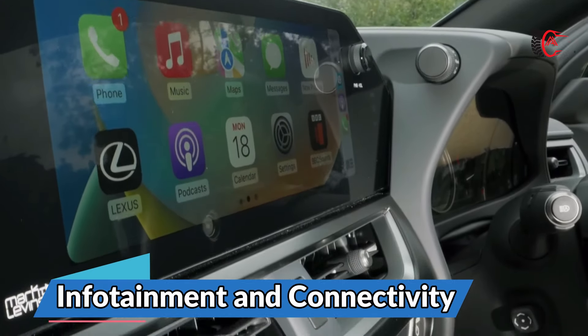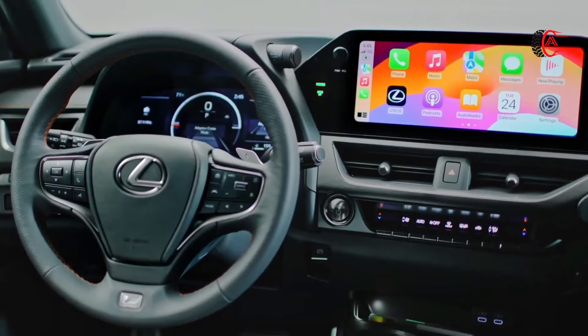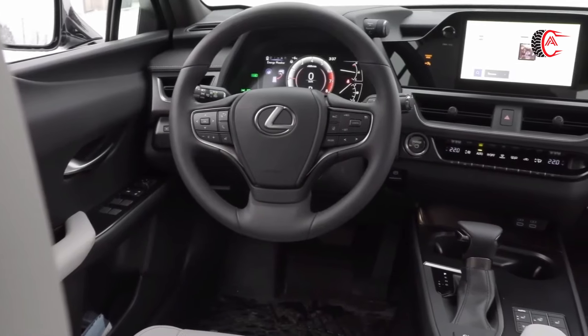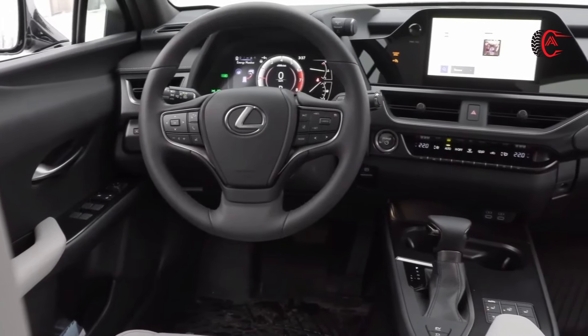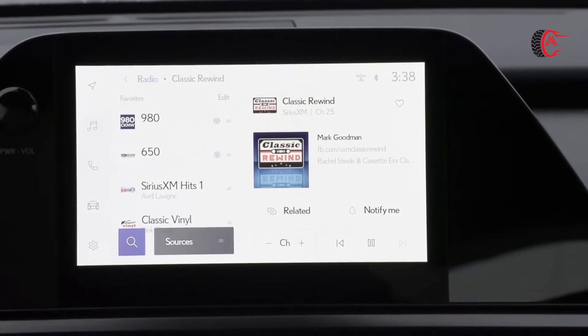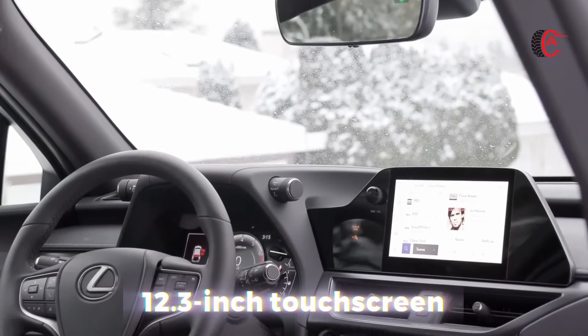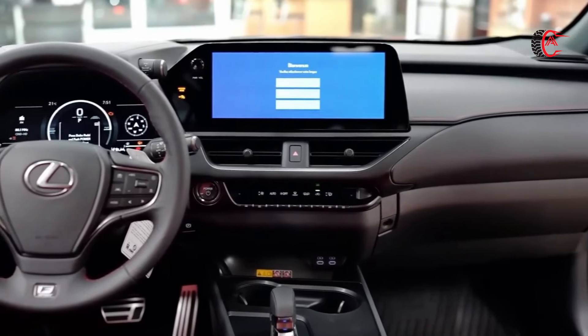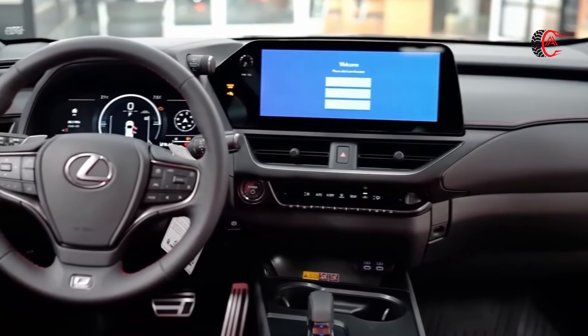Infotainment and connectivity: every UX has a touchscreen infotainment system with wireless Apple CarPlay and Android Auto, a mobile Wi-Fi hotspot, and 4 USB ports. The little Lexus can also be enhanced with options that include a larger 12.3-inch touchscreen, built-in navigation, wireless charging, and an 8-speaker premium audio system.